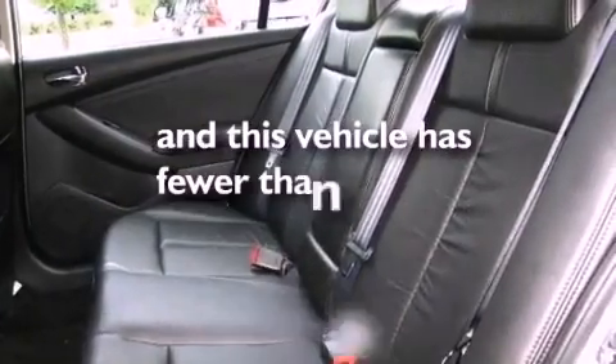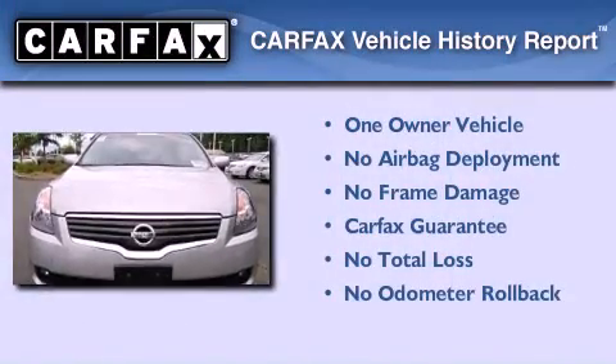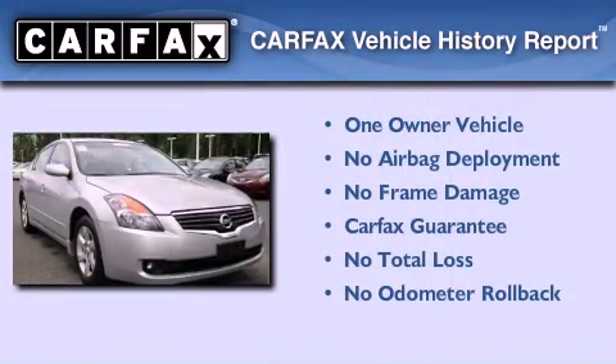This vehicle has less than 35,000 miles. This Nissan has had only one owner, and it qualifies for the Carfax buy-back guarantee.